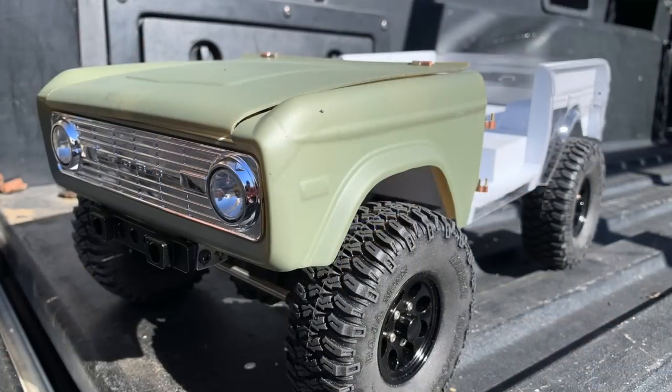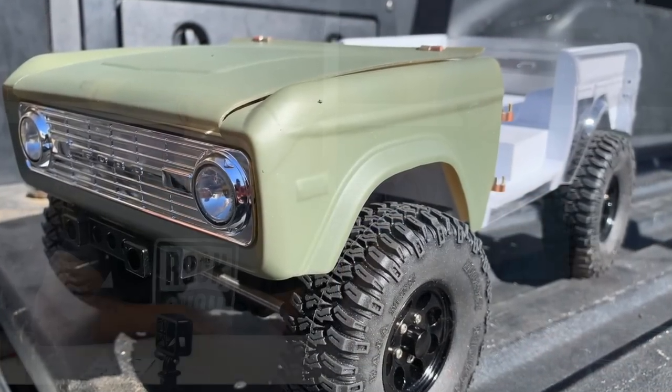Randy almost gave up and cancelled the project right at the point of narrowing the front axle — it was a lot more work than expected.